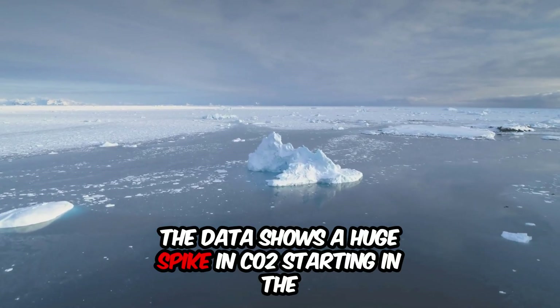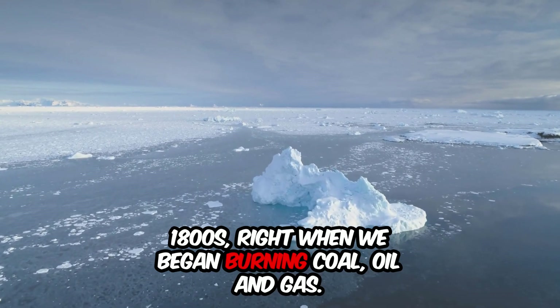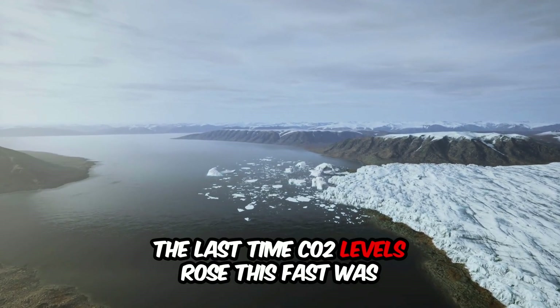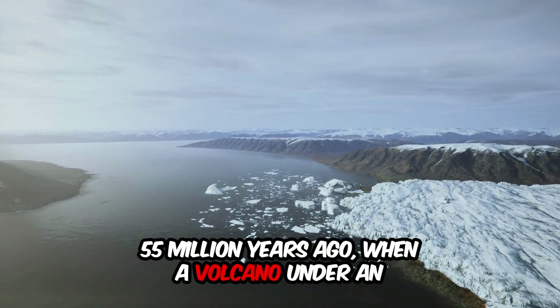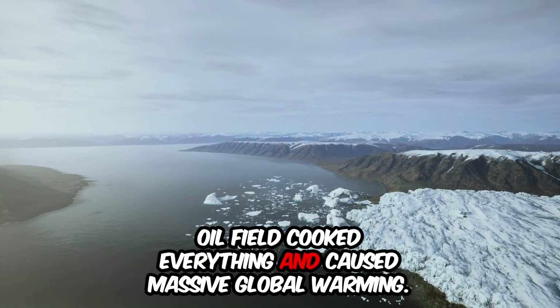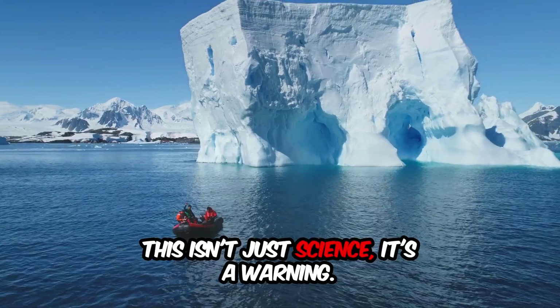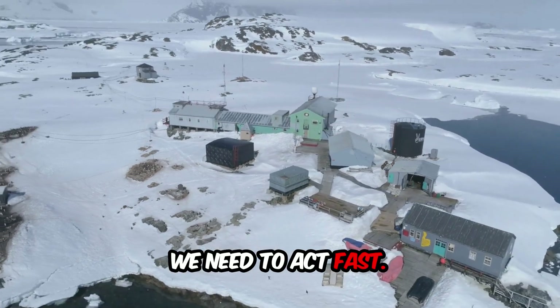The data shows a huge spike in CO2 starting in the 1800s, right when we began burning coal, oil, and gas. The last time CO2 levels rose this fast was 55 million years ago, when a volcano under an oil field cooked everything and caused massive global warming. This isn't just science — it's a warning. We're heading into uncharted territory and we need to act fast.